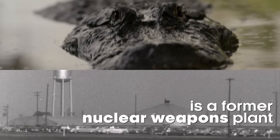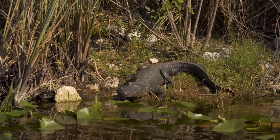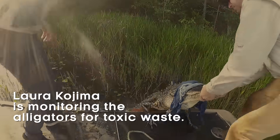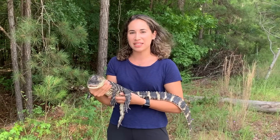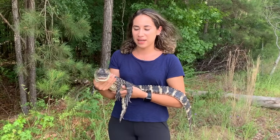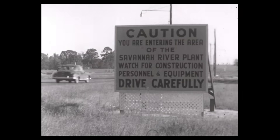Savannah River Site is a former nuclear weapons plant established in 1951. One of the neat things about alligators is that they make a really good bio-indicator species, which means we can use alligators to assess the health of the environment. The hydrogen bomb material plant on the Savannah River in South Carolina is today the most carefully guarded area in the United States.